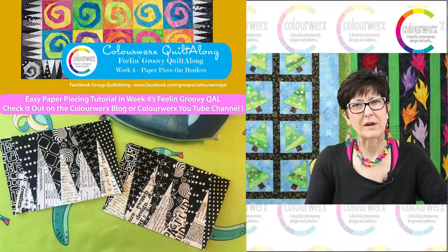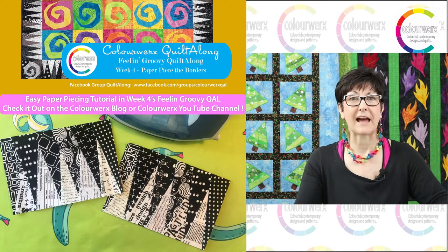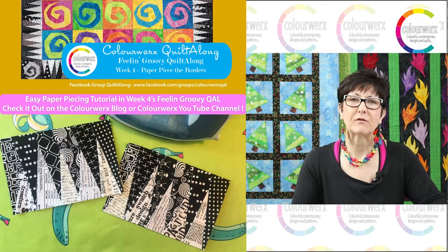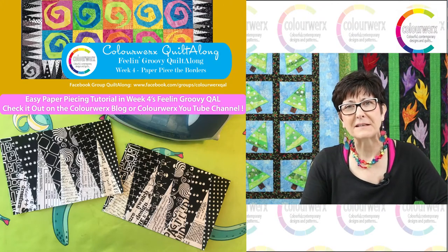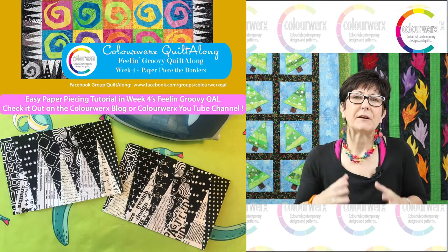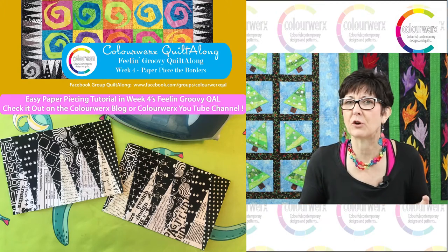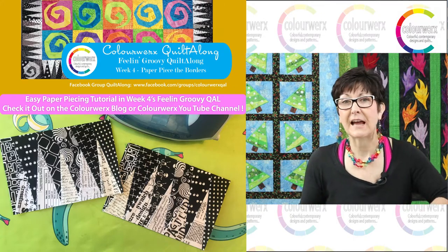The Feeling Groovy quilt-along is in its fourth week, and I wanted to highlight this week's blog post because there's a nice tutorial about paper piecing and foundation piecing. If you've ever wanted to do paper piecing, go check out the Color Works blog or the Color Works YouTube channel and look for the Feeling Groovy Week Number Four tutorial. It's a step-by-step video with tips and tricks — these little spiky outer border units are perfect to learn paper piecing.